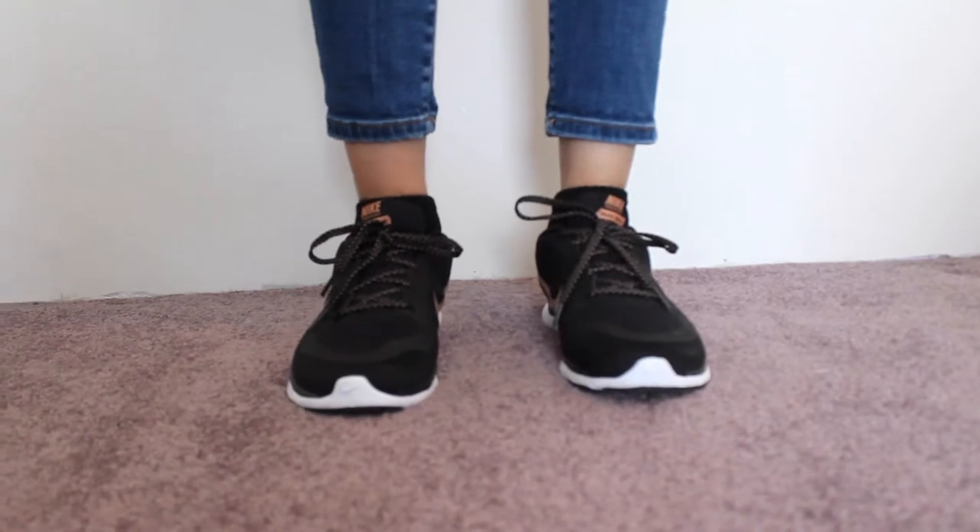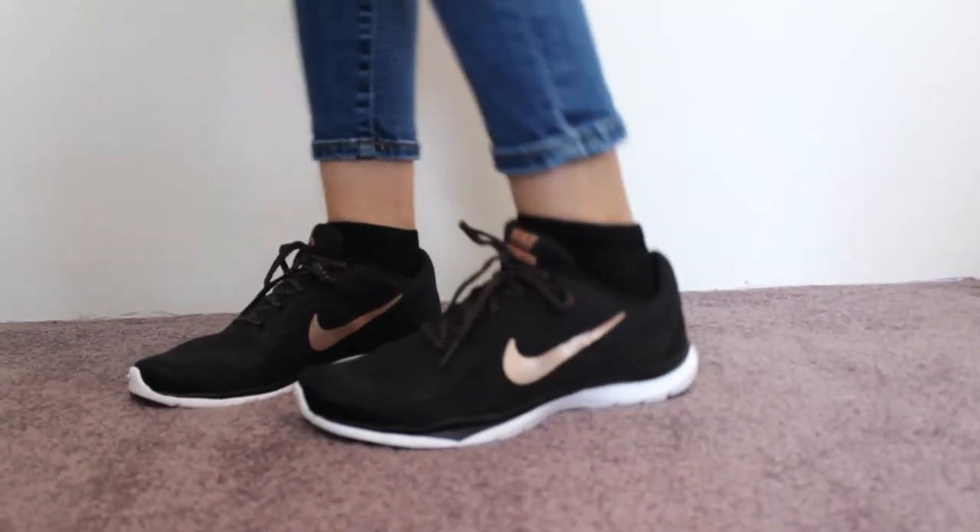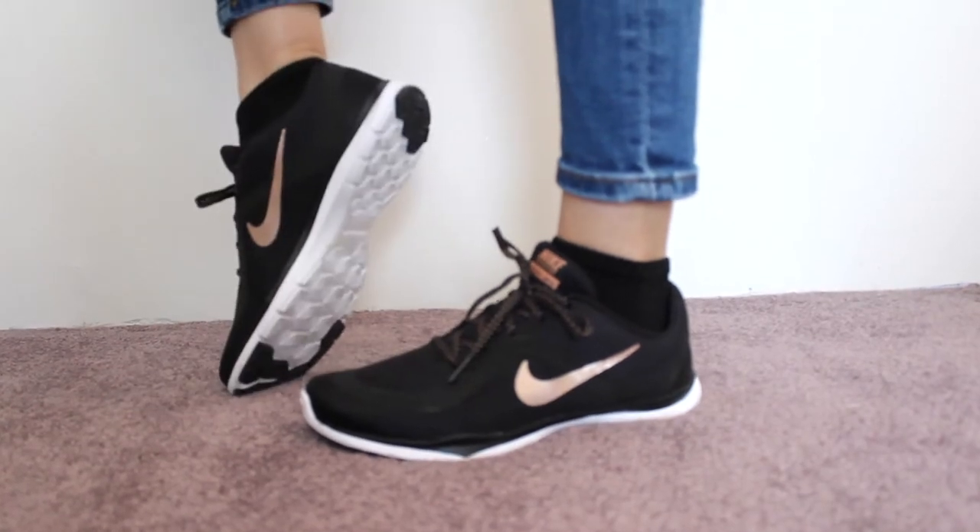Another favorite of mine this month are these trainers from Nike. They have a rose gold swoosh. I find that these are a lot better for holding my place when I'm lifting weights, especially on leg day. I usually use my Nike Flyknits but they're not flat — they're squishy when you're trying to lift up — so I feel like these are just essential. If you've tried them, comment below!